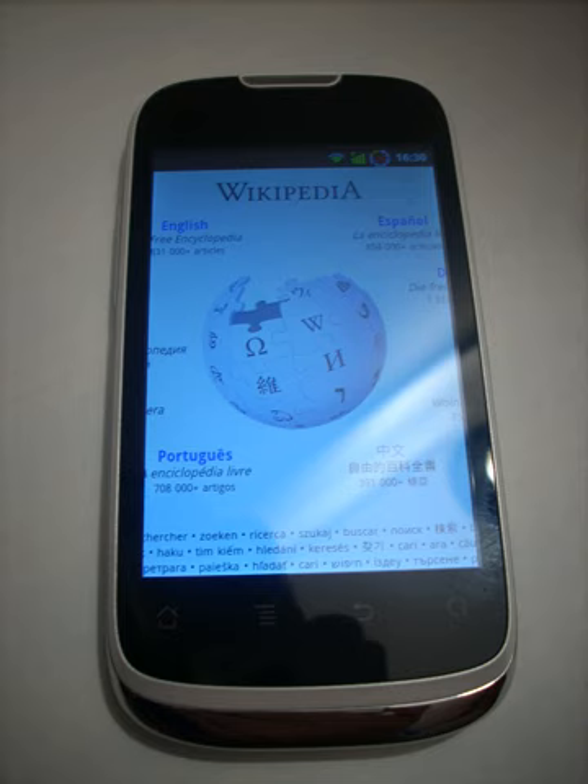The Huawei Sonic is a low-range smartphone manufactured by Huawei. It is equipped with Android 2.3, a 3.2 MPX camera and access to the Internet. Radio services are also provided, unlike a Nexus, with an FM radio.